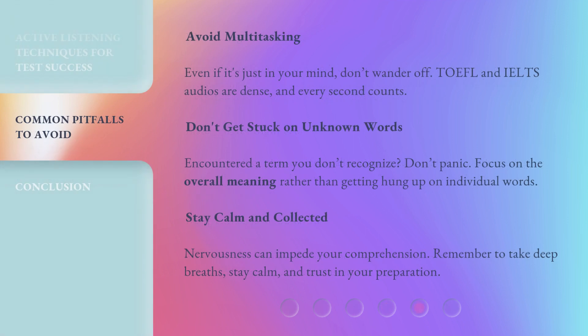Avoid multitasking — even if it's just in your mind, don't wander off. TOEFL and IELTS audios are dense, and every second counts. Don't get stuck on unknown words. If you encounter a term you don't recognize, don't panic — focus on the overall meaning rather than getting hung up on individual words. Stay calm and collected; nervousness can impede your comprehension. Remember to take deep breaths and trust in your preparation.